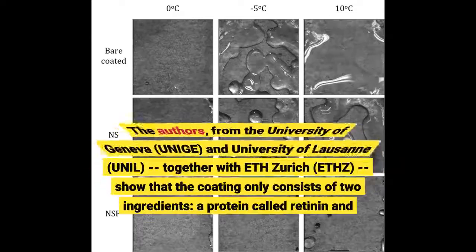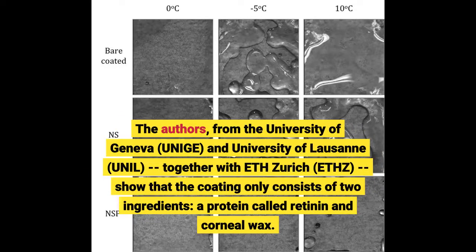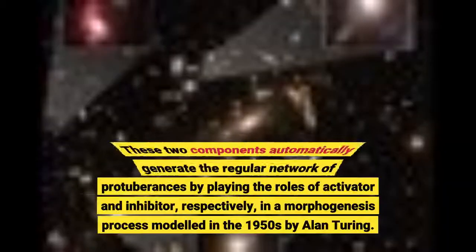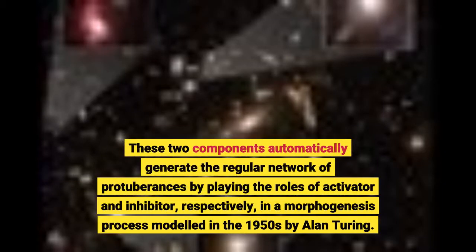The authors, from the University of Geneva and University of Lausanne together with ETH-Zurich, show that the coating only consists of two ingredients: a protein called retinine and corneal wax. These two components automatically generate the regular network of protuberances by playing the roles of activator and inhibitor, respectively, in a morphogenesis process modelled in the 1950s by Alan Turing.